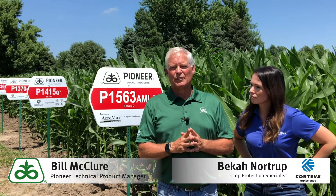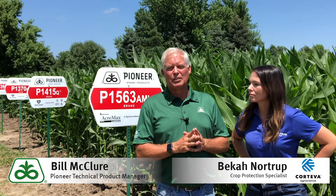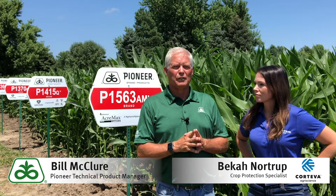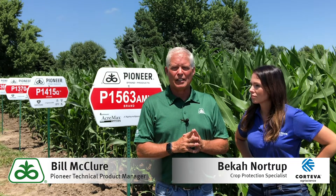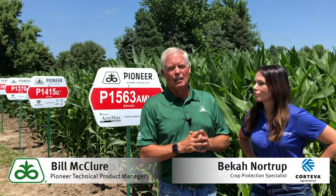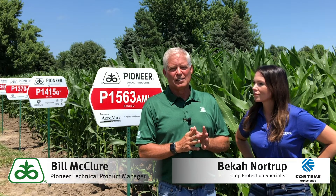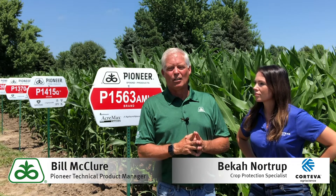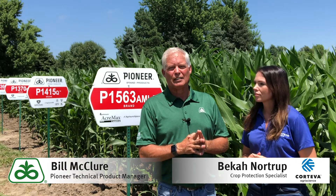Understanding hybrid responsiveness is also important. Talking to your Pioneer sales rep — we have put together a sheet that talks about the differences in how hybrids respond to foliar fungicide applications. No hybrid is created equal, so there are going to be differences, and some hybrids will respond more than others based on the disease package they have. Ultimately, if the disease pressure is heavy enough and you've identified it in your field, all hybrids will show a pretty good bang for the buck when you spray accordingly.